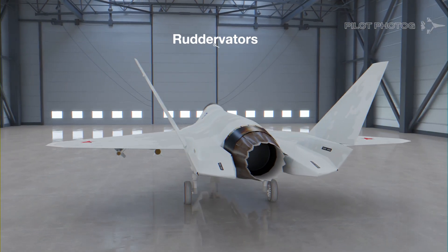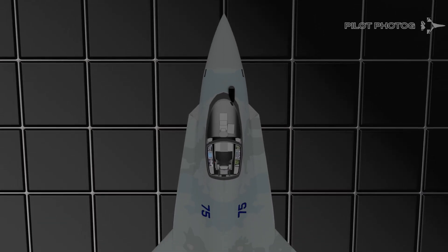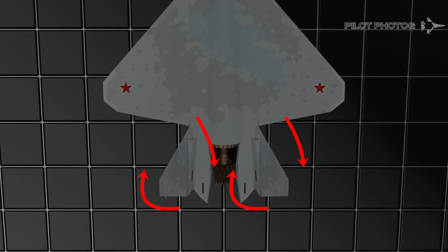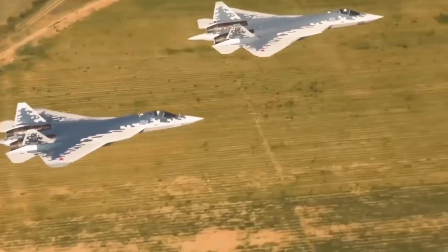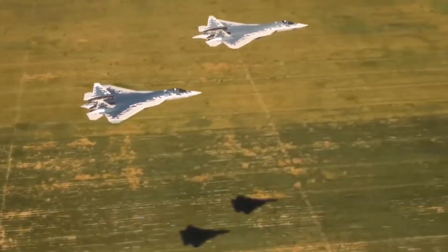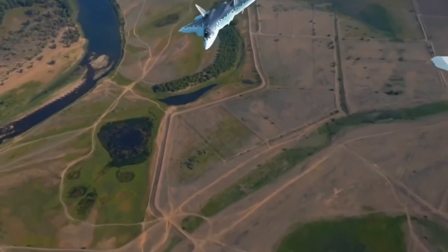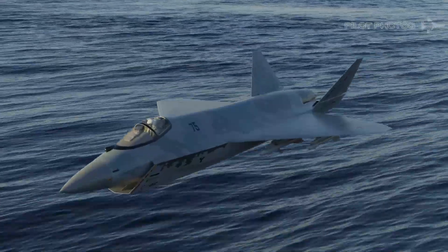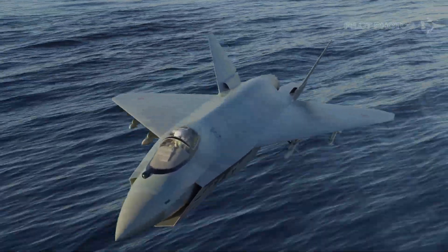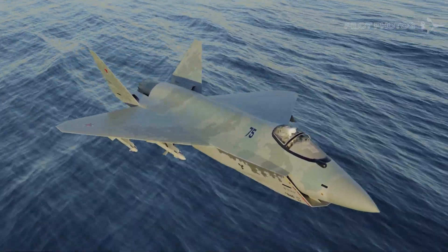Another feature of the Checkmate is its use of ruddervators, which are similar to the ones used in the YF-23 Black Widow. The use of ruddervators can also help keep costs low by eliminating the need for separate vertical and horizontal stabilizers with moving rudders and elevators. It is important to note that since the Checkmate incorporates ruddervators, advanced flight control systems will need to be developed by Sukhoi, as neither the SU-35 Flanker-E nor the SU-57 Felon use this control setup. The wings of the Checkmate are large, providing high lift efficiency, similar in design philosophy to the SU-57, indicating that Russia's preference for super-maneuverability is incorporated into the design.